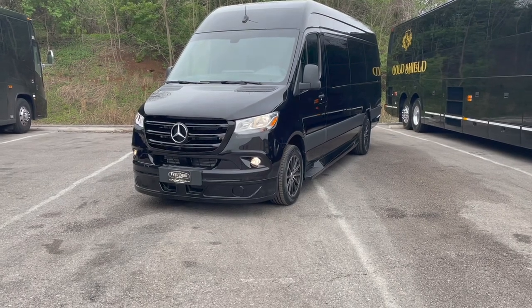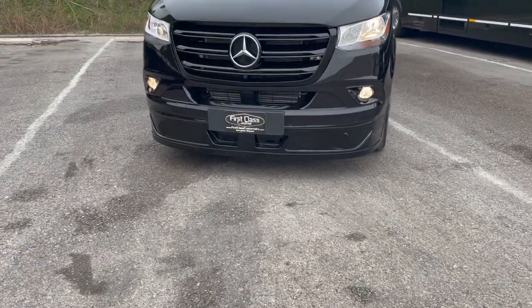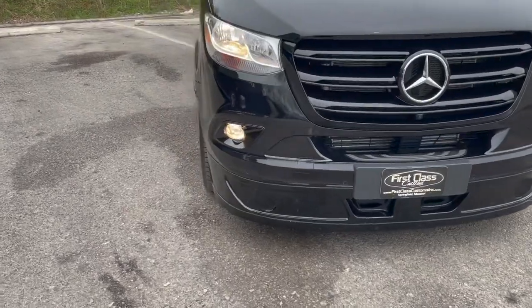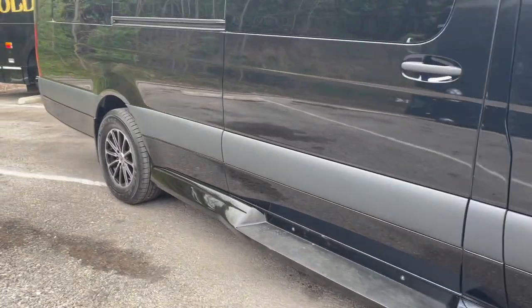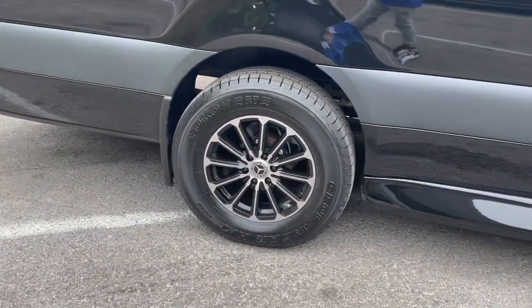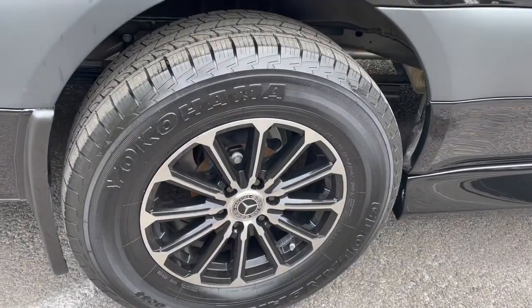It's a 2023 and it's brand new. On the outside it has a body kit on the front with fog lights and upgraded features. We'll do a walk around. On this one it has the single rear wheel — as you can see, they're not dual, it is just one.